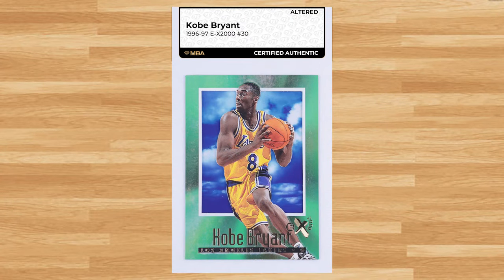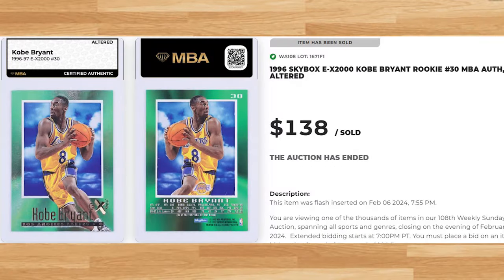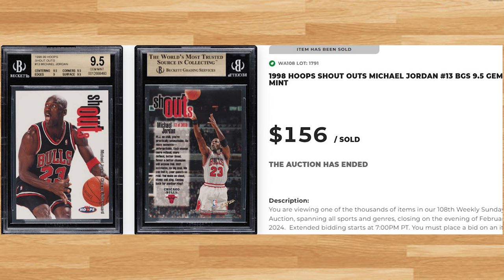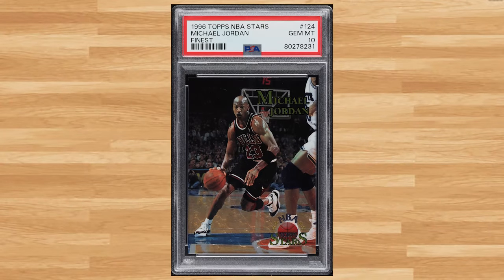We get our first rookie card at number 45 with this 1996 Skybox EX2000 Kobe Bryant rookie card number 30. This rookie was ungraded but authenticated by NBA and deemed altered, and it sold for $138. Up next at number 44 is this 1998 Hoops Shoutouts Michael Jordan card number 13. This was a BGS 9.5 and it sold for $156. Coming in at number 43 is this 1996 Topps NBA Stars Finest Michael Jordan card number 124. This was a PSA 10 and it also sold for $156.